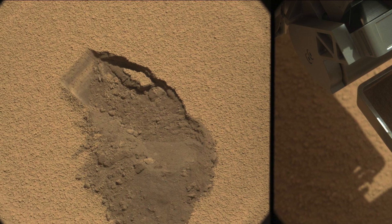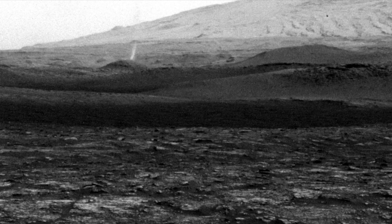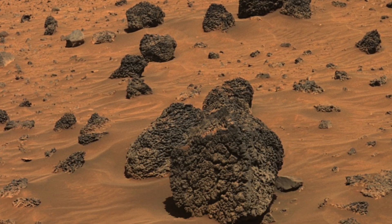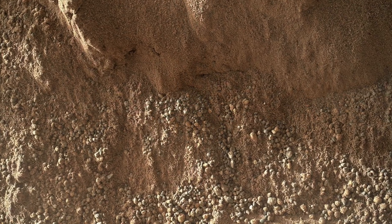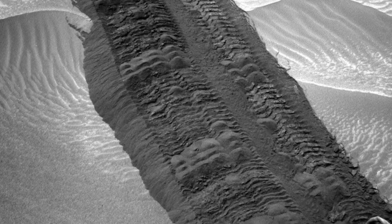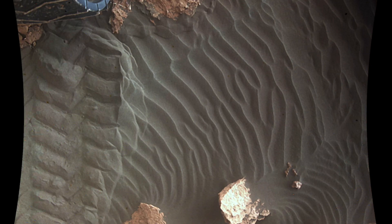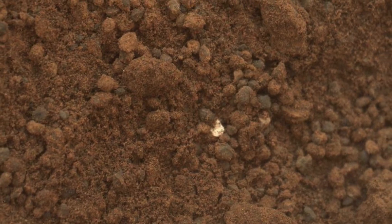In July 2018, scientists identified the Medusae Fossae formation as the largest single source of dust on Mars. Current research on Martian soil on Earth primarily relies on using Martian soil simulants like the MGS-1 simulant, created by Exolith Lab. These simulants mimic the chemical and mechanical properties of Martian regolith based on data from various Mars spacecraft, and serve as terrestrial materials for conducting experiments, research, and testing prototypes for dust control, advanced life support systems, and in-situ resource utilization. Future plans involve Mars sample return missions that aim to bring actual Martian soil back to Earth for more comprehensive analysis, and these missions will provide more accurate Martian soil simulants.